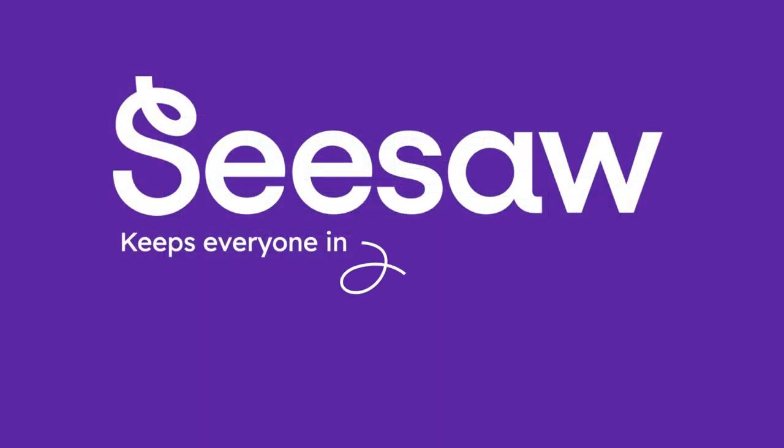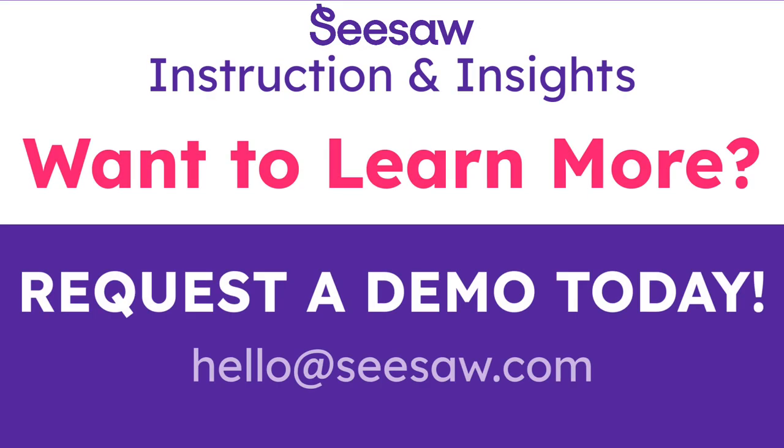Seesaw keeps everyone in the learning loop. Request a demonstration of Seesaw's Instruction and Insights today.